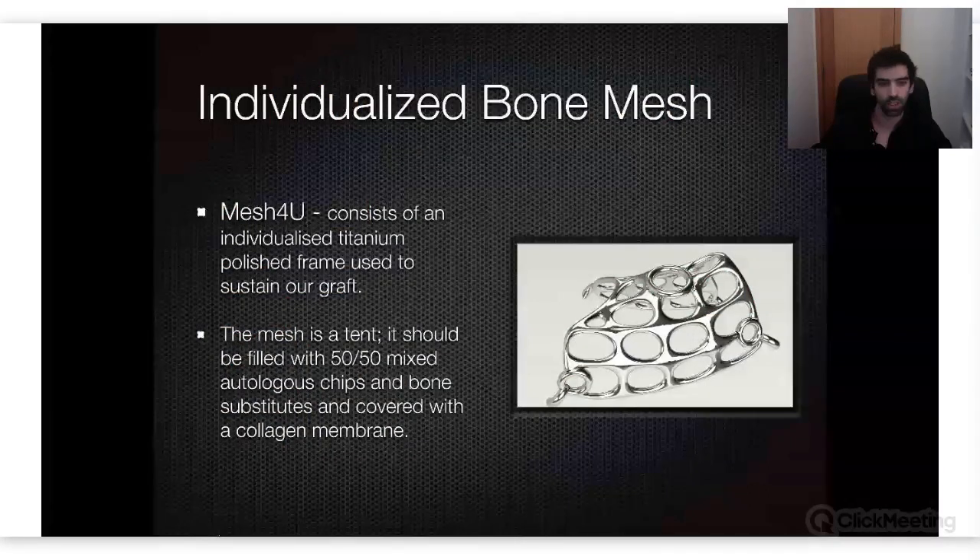Let's talk about the meshes. This image shows the meshes that Bone Easy is making nowadays — it's not how we started. We began doing this about four or five years ago, and nowadays we have a completely different structure to apply. It consists of an individualized titanium polished frame, basically used to sustain our tent. We usually fill it with part autogenous and part heterogenous bone, and we normally recommend at least 50/50.